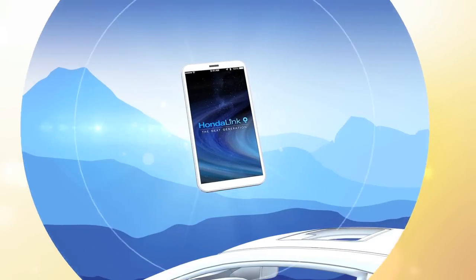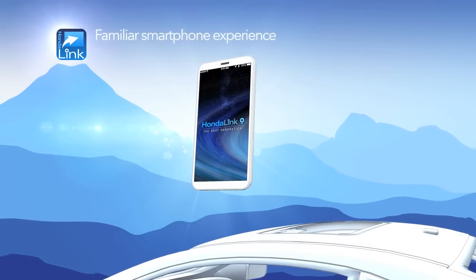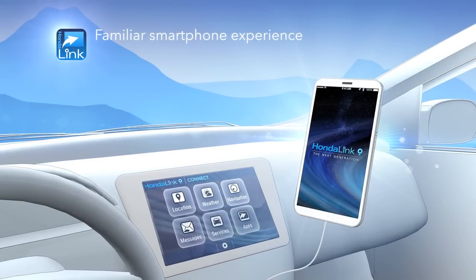Now, Honda introduces the next generation of HondaLink. We've integrated it with the familiar smartphone experience, outside your car and in, through Honda's new Display Audio technology, available on select Honda models.